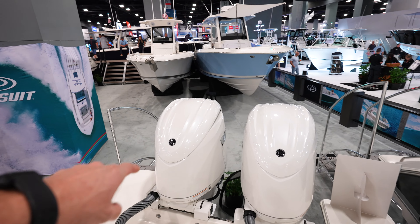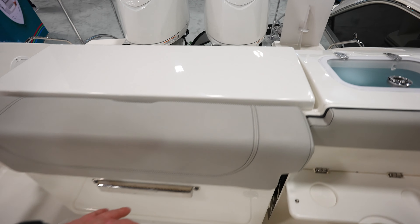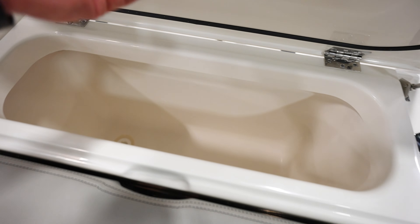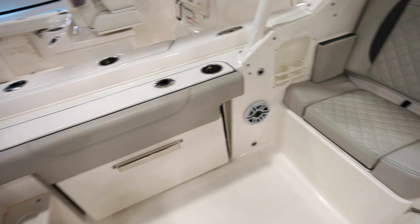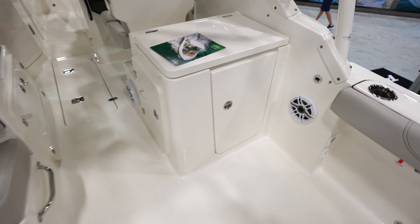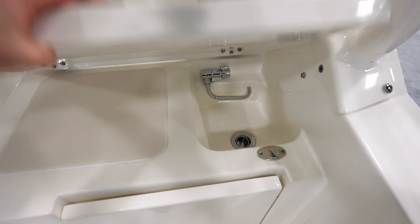Looks like we got twin F200 Yamahas on the back. Tons of space on both sides of the engine, livewell in the back corner, a seat that flips out right there. Looks like a fish box or well area here. Another seat on the side of the cockpit, and a seat looking to the back.